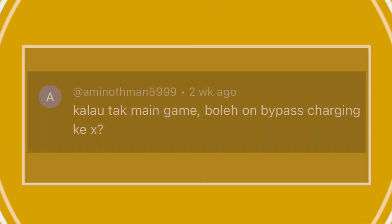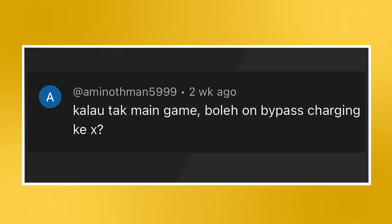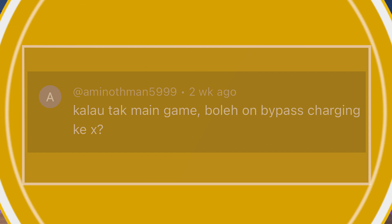Sticking with the topic of smartphones, we have a question regarding the Nubia Neo 5G: If I'm not playing a game, can I still use bypass charging or not? In order to use bypass charging on the Nubia Neo 5G, you have to be running an app, and it doesn't necessarily need to be a gaming app.